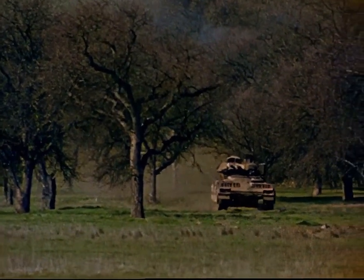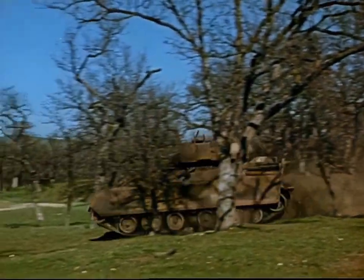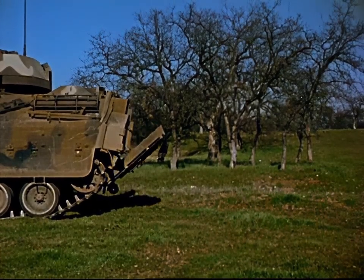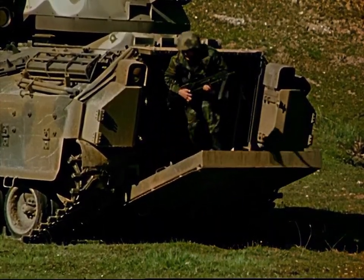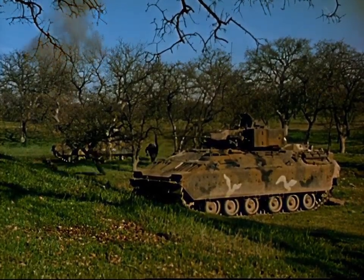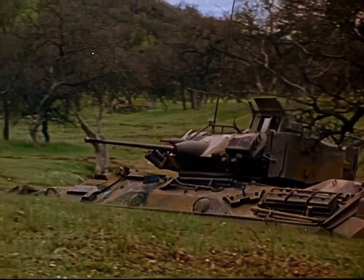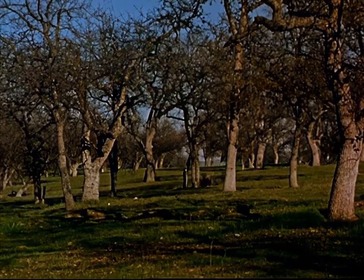Many combat tasks can only be accomplished by dismounted infantrymen. The Bradley M2 Infantry Fighting Vehicle brings troops to the main battle area with the option of fighting mounted or dismounted. Under the protection of terrain, the lead squads maneuver ahead of their vehicles, their objective an anti-tank position 400 meters ahead. Following a terrain feature for protection, the vehicles move into position to provide fire support for the dismounted troops as they perform their traditional infantry tasks.